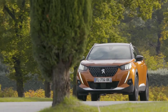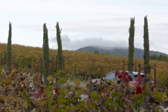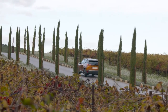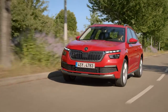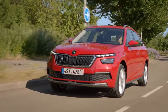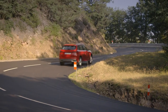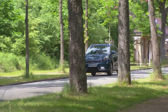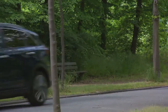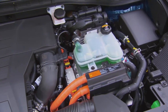The starting price of the 2008 is 21,500 euros in Germany, which gets you the 1.2-liter petrol engine with 100 horsepower and a manual transmission. A 90-horsepower Skoda Kamiq with a 1-liter three-cylinder is available from as little as 18,000 euros, also with a manual gearbox and front-wheel drive. Anyone interested in a Kia Niro must spend at least 26,990 euros, but then gets 141 horsepower from a hybrid drive and a dual-clutch transmission.